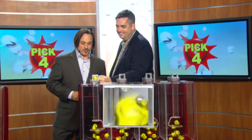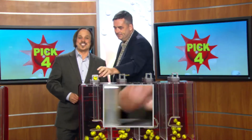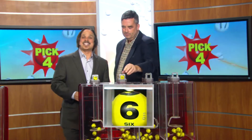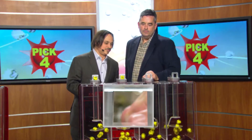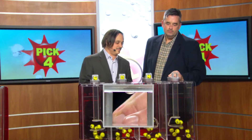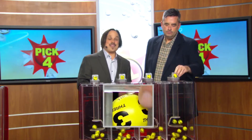Moving on over to the Pick Four game. Drawings chief Patrick Morton is ready to go. He starts your game off with a zero. Six is printed on the ball. Next is seven.